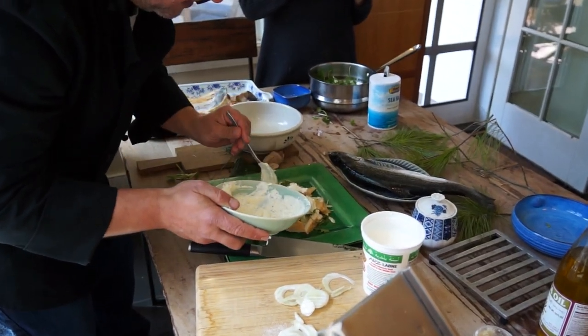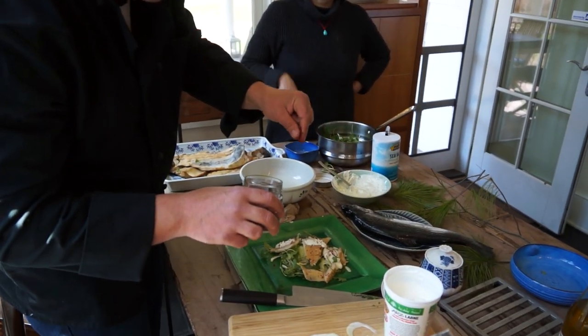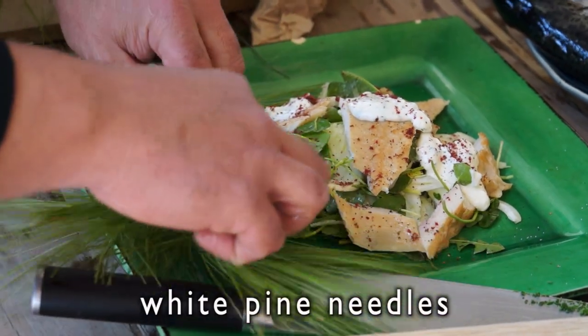Where's that sumac? This is sumac from New Jersey. The color is gorgeous — and it is not poison sumac. And then we're going to take a little of our pine needles to garnish this.